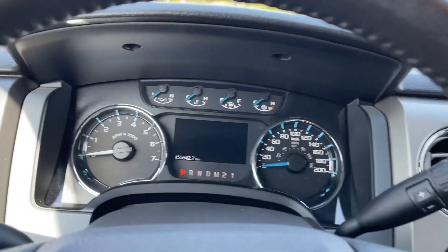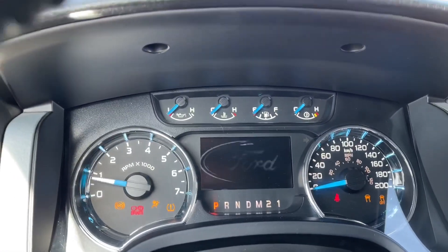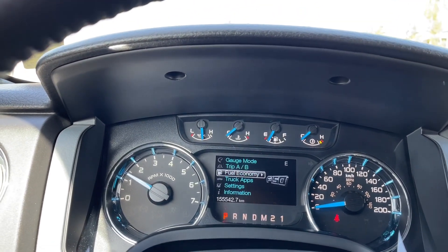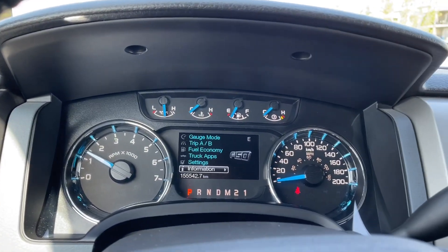When we start the vehicle you'll see any important messages, your odometer reading, and a menu you can toggle through: gauge mode, trip A/B, fuel economy, truck apps, settings, and information — all with sub-menus.